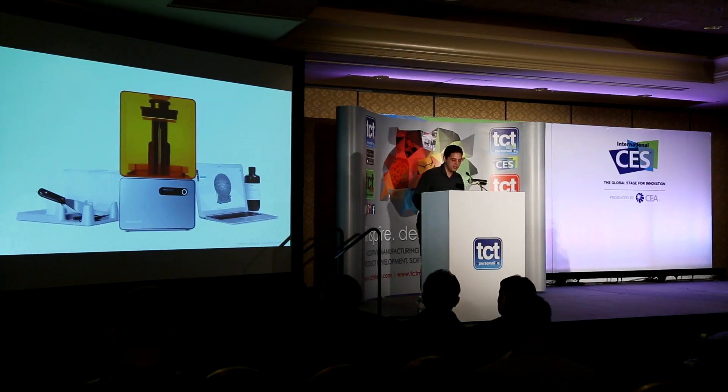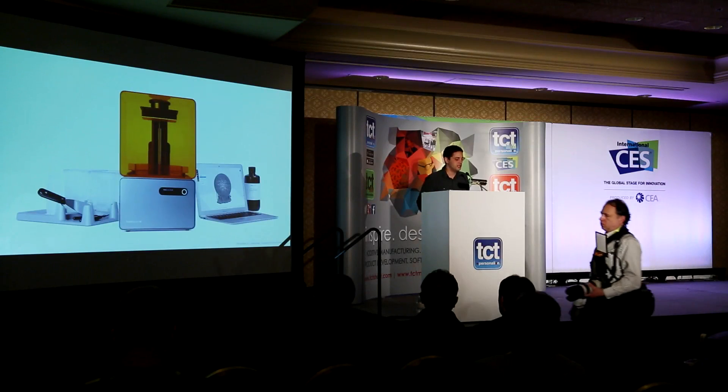We try to make an end-to-end system that gives you really great results. From the beginning, that's been a big part of what we do. In addition to bringing stereolithography technology to the desktop, we're trying to build the whole system, because people don't need the technology — they need the parts.